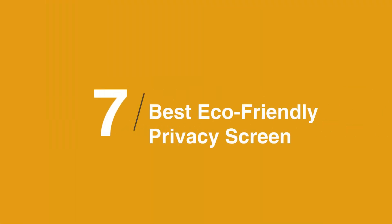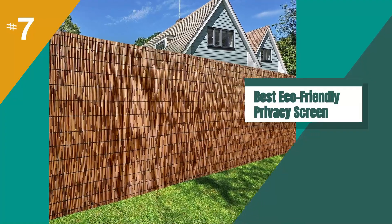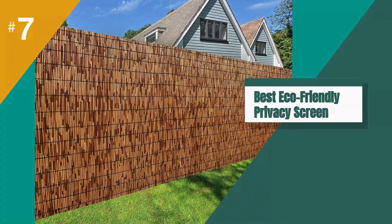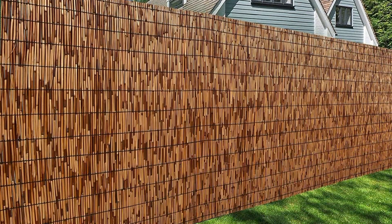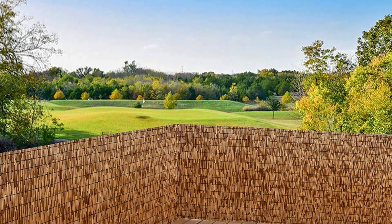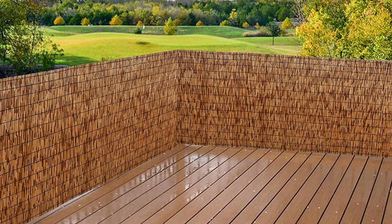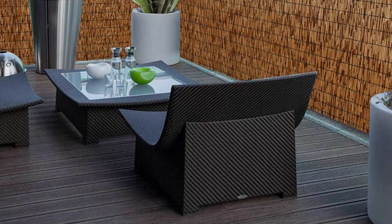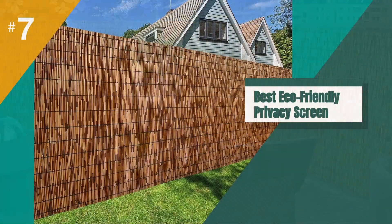The best eco-friendly privacy screen is the DeerHouse Natural Reed Fencing. DeerHouse natural reed fencing is made from freshwater reed that grows abundantly along riverbanks, wetlands, and estuaries. These budget and eco-friendly panels are perfect for covering up old fencing or unsightly areas while adding excellent privacy along with a tropical vibe. Tie the sections together with wire or clear zip ties. For optimum privacy, add a second layer.